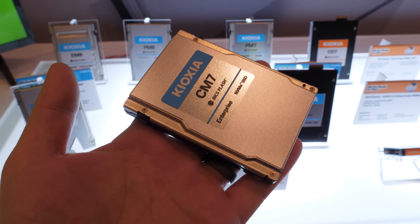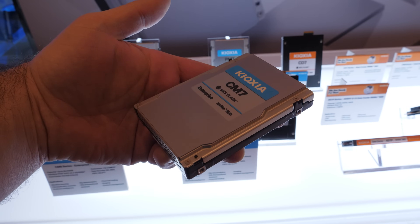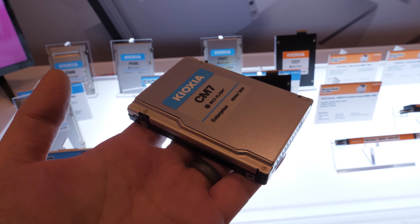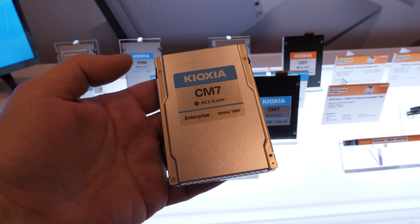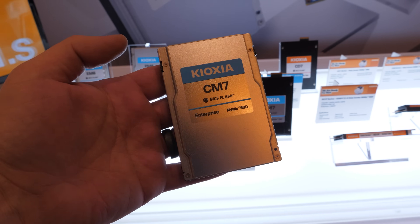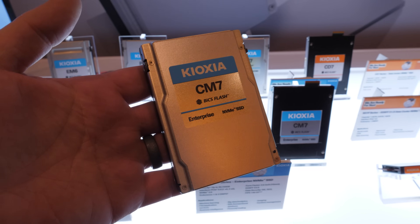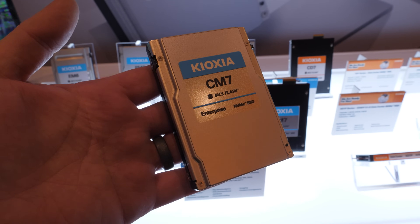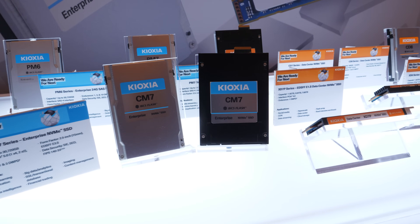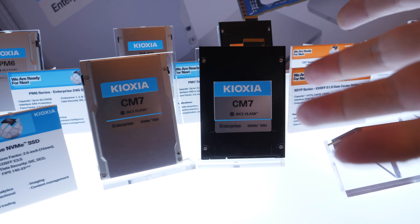But if you're impressed by those IOPS, consider the capacities: up to 30 terabytes in a 2.5-inch, 15-millimeter tall form factor. That's a lot of terabytes. In terms of data density, that's another way you can save on space and power usage when building out a server — denser drives mean you need fewer of them, and fewer drives draw less power. And there's not just one CM7; there are two — this is the CM7 in a different form factor.